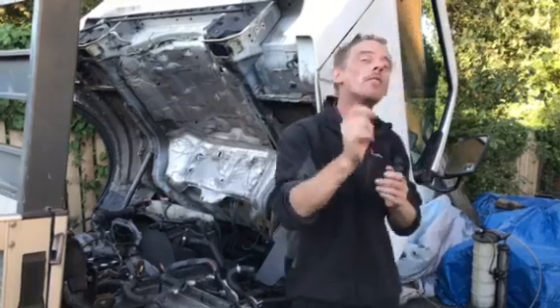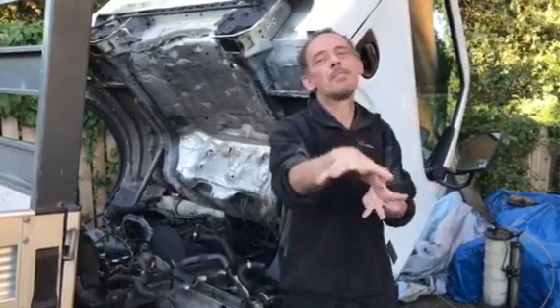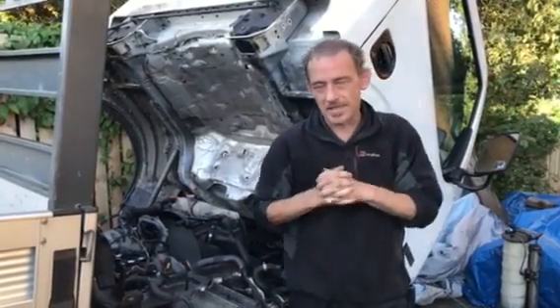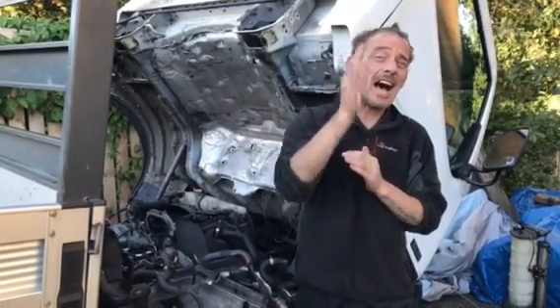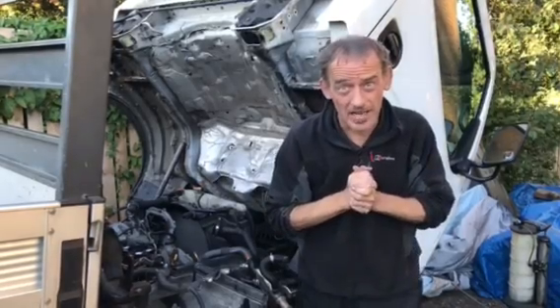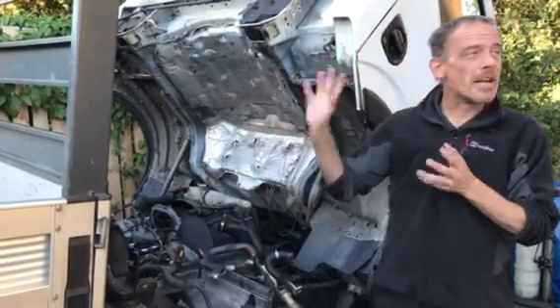Basically, the Cab Star engine is the same engine as in the Navara and the Pathfinder — the YD25 engine. On my channel we've proven lots and lots of faults, but this is a new one that you haven't seen, and like every other fault, it can actually cause major, serious engine failure.